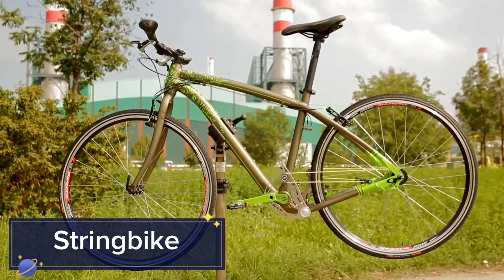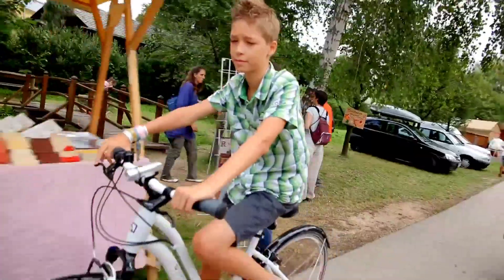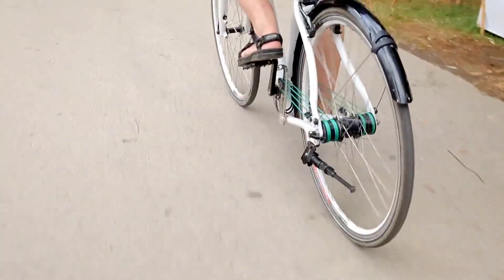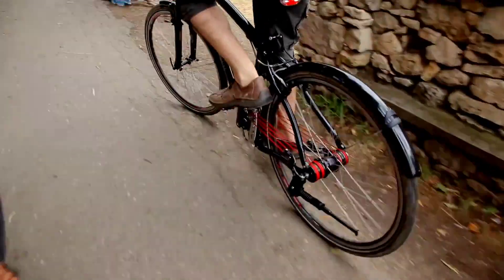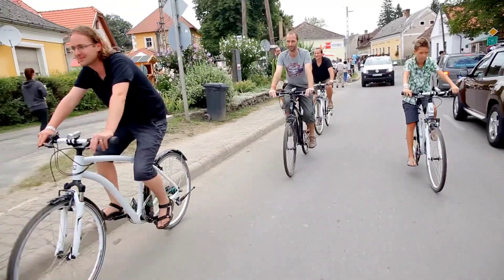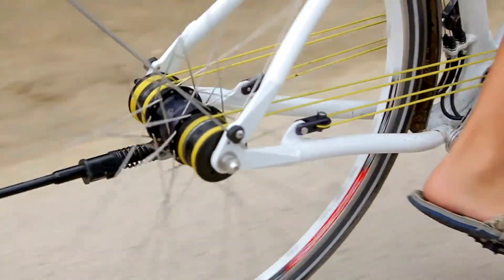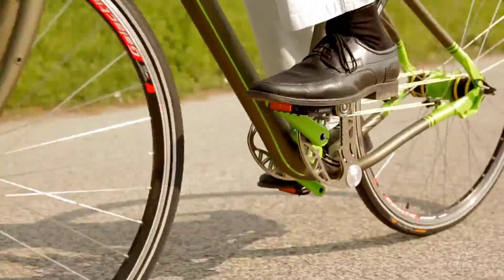Next, we have the String Bike, which replaces the traditional chain with a string drive mechanism for a smoother, quieter ride. The strings are made from high-strength synthetic materials, offering durability and minimal maintenance compared to conventional chains. This unique system provides balanced power distribution, reducing wear and tear and enhancing the overall riding experience.